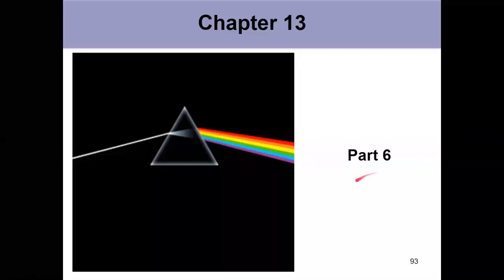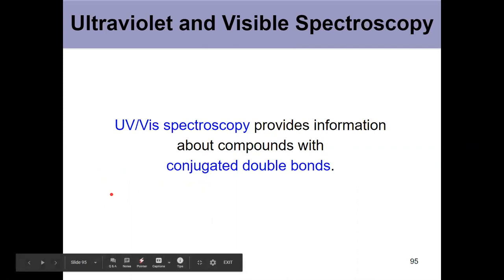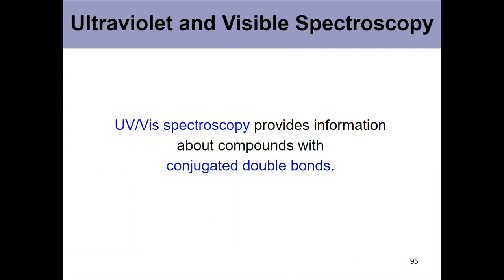We finished chapter 13 in this final part six with the minor method of characterization covered in this chapter, which is ultraviolet-visible spectroscopy known as UV-Vis. It has a smaller role in that it doesn't give us information about a whole molecule like IR spec might or NMR in the next chapter.